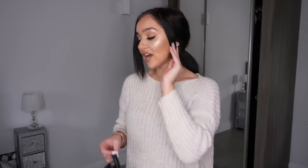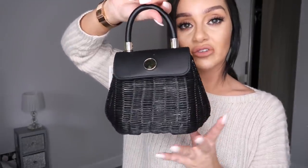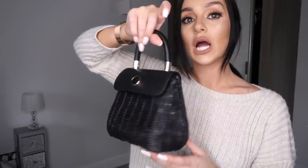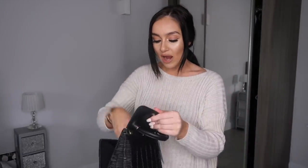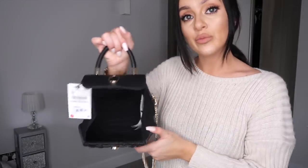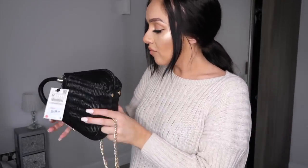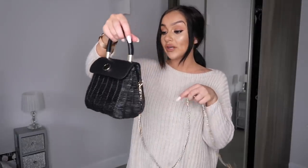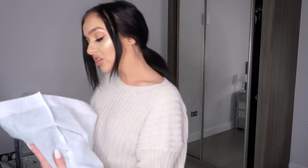Moving on to accessories — first up a bag. Every spring/summer I get a new bag from Zara. I saw this wicker bag with a gorgeous black flap-over and gold hardware and just thought it was really cute. It also has a gorgeous gold strap so you can wear it as a clutch or cross-body. Only £29.99.